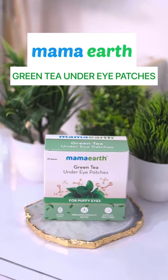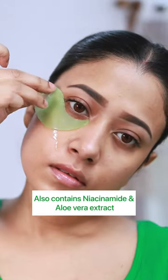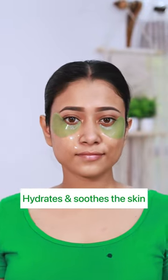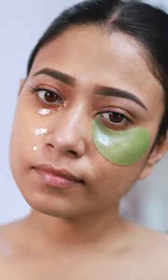Mammoth Green Tea Under Eye Patches is the perfect saviour for me. This has the goodness of antioxidant-rich green tea collagen which boosts skin elasticity, niacinamide which reduces hyperpigmentation and lightens dark under eye circles, and aloe vera extract which soothes under eye skin.